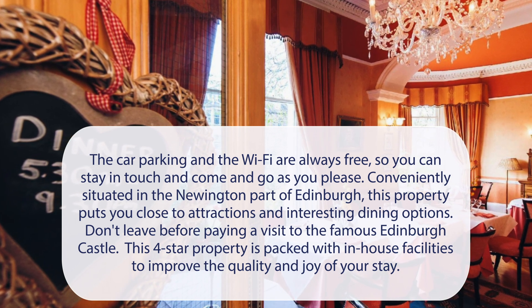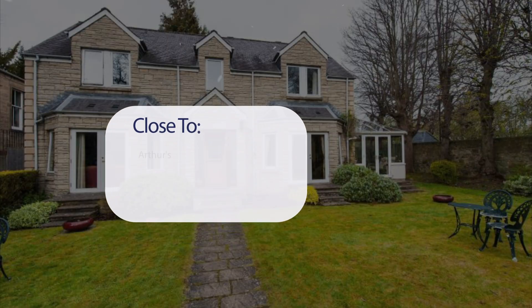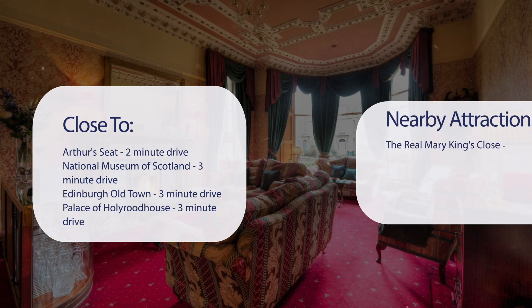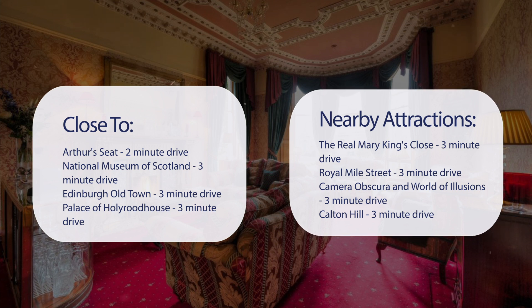Don't leave before paying a visit to the famous Edinburgh Castle. This four-star property is packed with in-house facilities to improve the quality and joy of your stay. It has a pretty good location — close to Arthur's Seat (2-minute drive), National Museum of Scotland (3-minute drive), Edinburgh Old Town (3-minute drive), Palace of Holyrood House (3-minute drive), Real Mary King's Close (3-minute drive), Royal Mile Street (3-minute drive), Camera Obscura and World of Illusions (3-minute drive), and Calton Hill (3-minute drive).